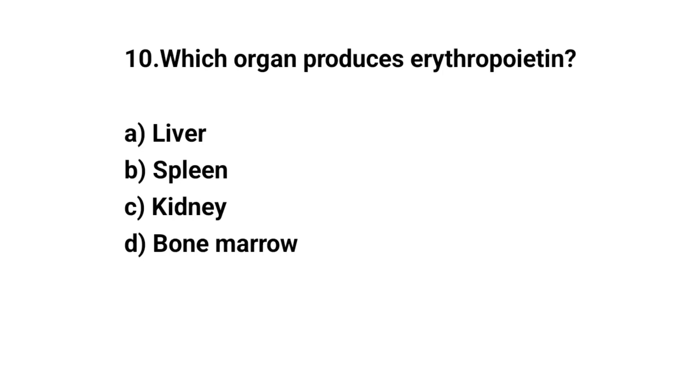Q10. Which organ produces erythropoietin? The right answer is C. Kidney.